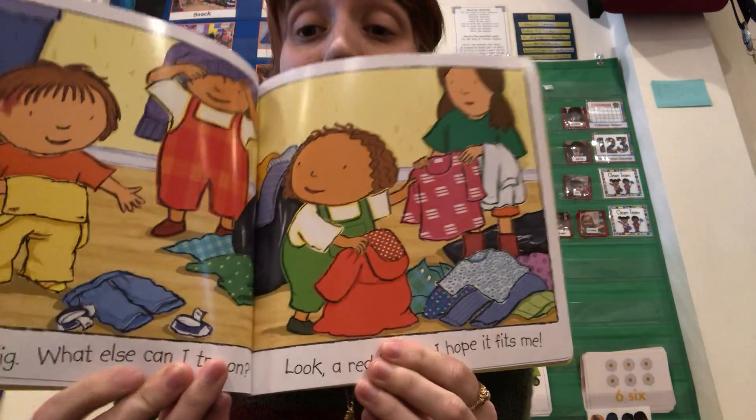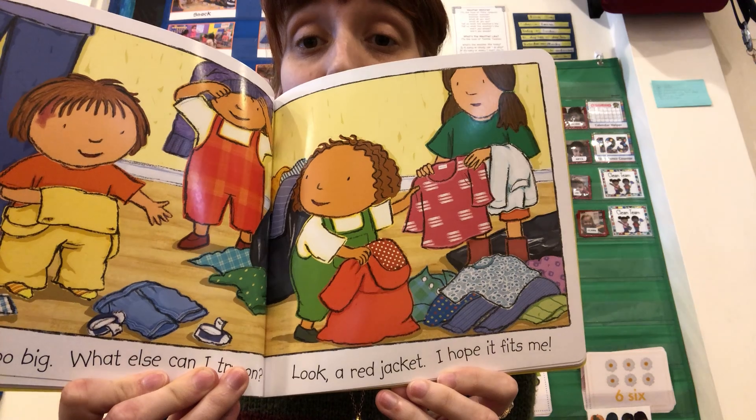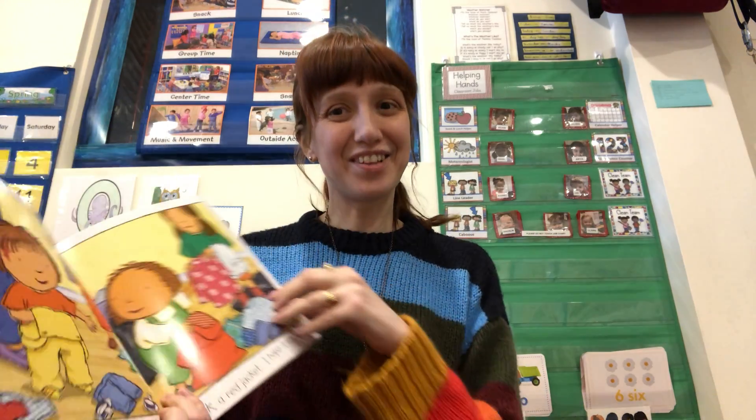You can even recycle old foods sometimes. These are too big — what else can I try on? Look, a red jacket. I hope it fits me. You can share clothes and give clothes to people that don't fit you anymore.